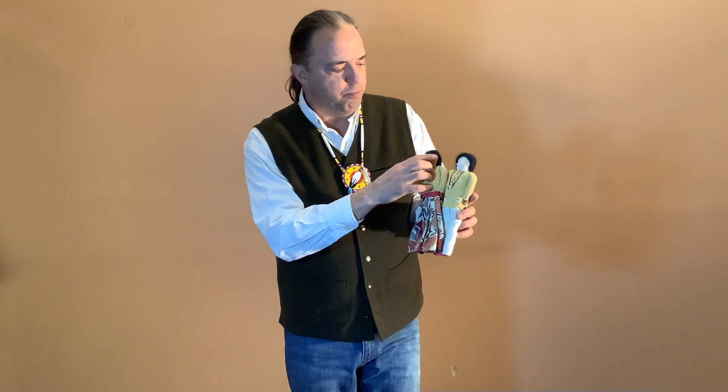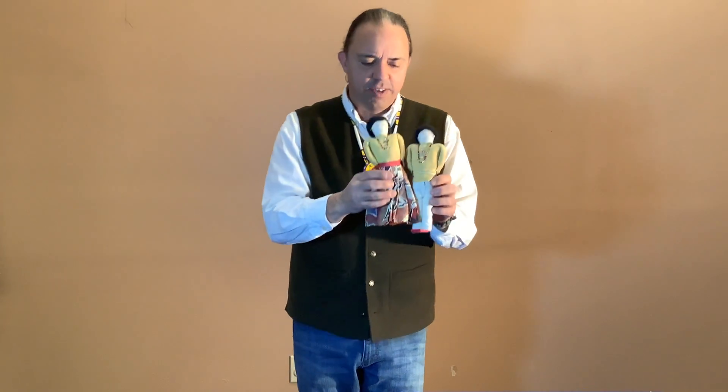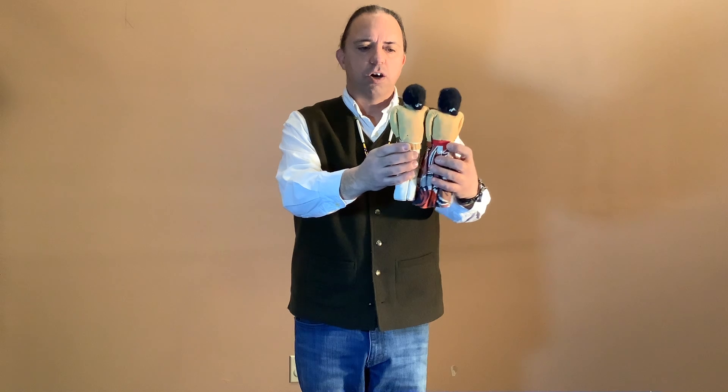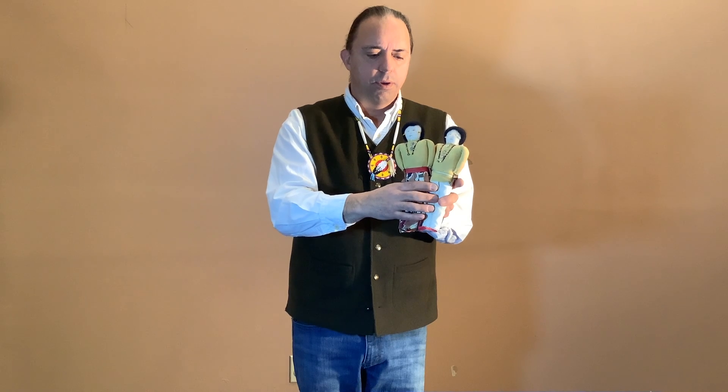They have little beaded earrings on each, and there's obviously the male and the female figures on those dolls. These dolls are made for more of a tourist trade for people who are visiting the reservation to bring home something that makes them remember where they were and who they were visiting.